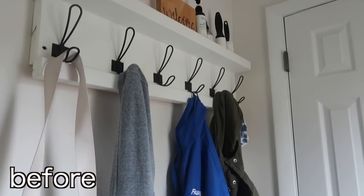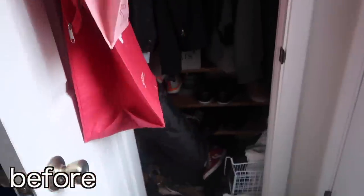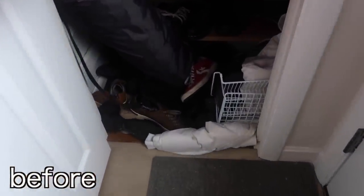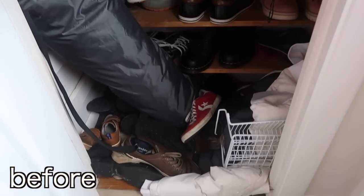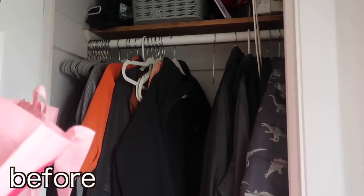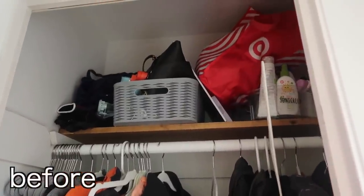Here I'm just sharing some before clips. You can see it was a complete disaster in our entryway — we didn't have enough space to store everything we needed, so things were overflowing out into our dining room. It was just a big mess that really needed to be taken apart and reorganized, and I'm going to take you along with me on this whole project.